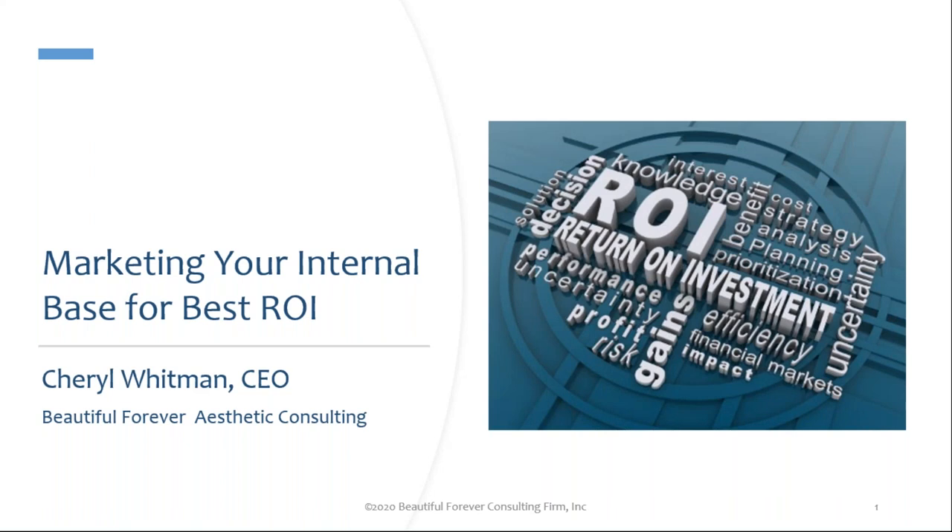Good afternoon, everybody. Thank you so much for joining our PatientNow Master Series today. This is Hilary Geiser. I'm the VP of Sales and Marketing here at PatientNow, and we are so thrilled about today's session. We have Cheryl Whitman with us today. Cheryl is just an absolute industry icon from the consulting side of things. We are overjoyed to have her and to hear her share her expertise today.